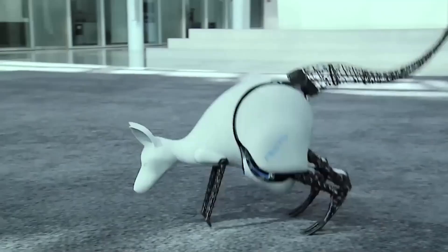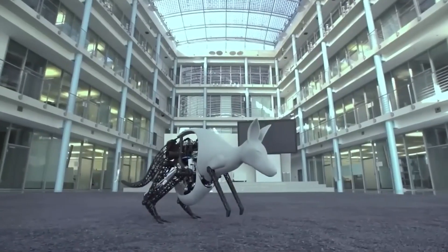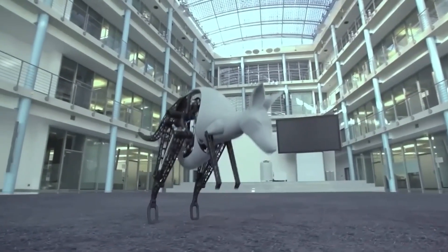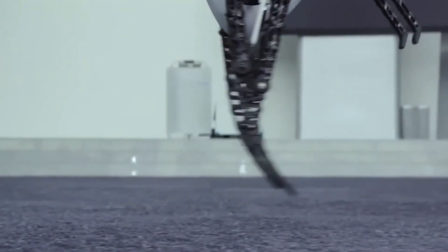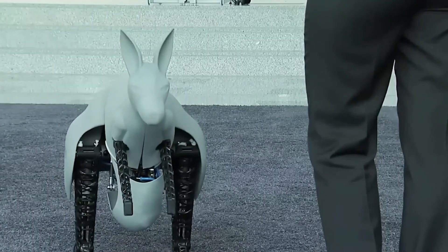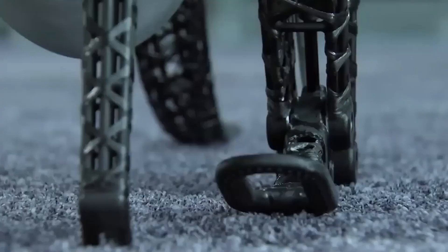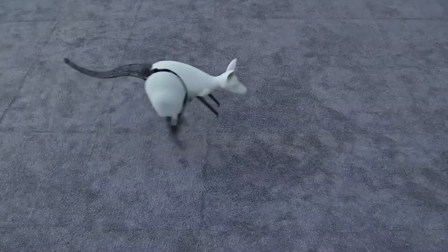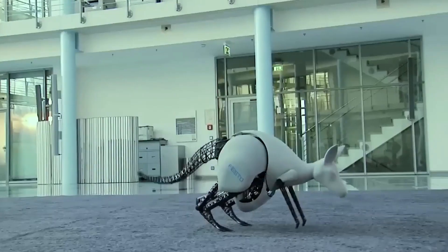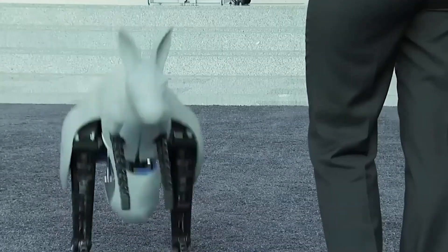#6: The Bionic Kangaroo. A kangaroo can hop at a speed of 20 to 25 kilometers per hour on average, but they can travel at up to 70 kilometers per hour over short distances. A German engineering company used a real kangaroo as inspiration to create a Bionic Kangaroo model. Like its natural counterpart, it can efficiently use the energy it expends during each jump by storing and recovering it.